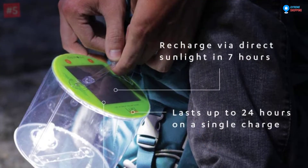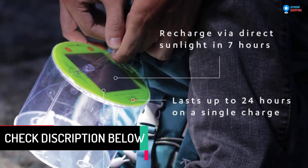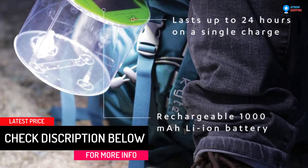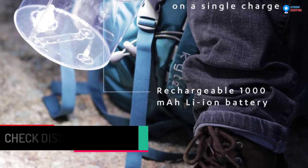So you only need sunlight illumination to recharge the battery to keep going. Recharging with solar takes around 7 hours, and the lightweight crafting of the lamp makes transportation smooth and easy.